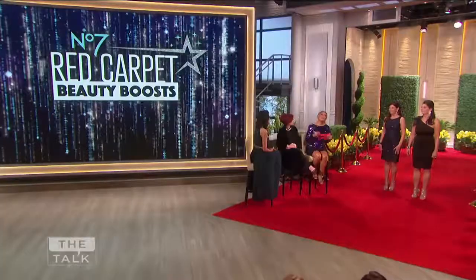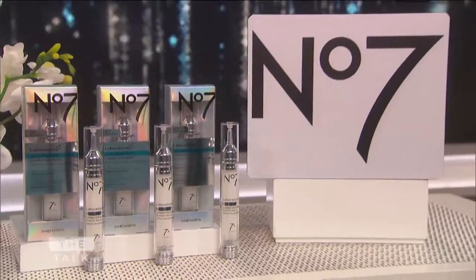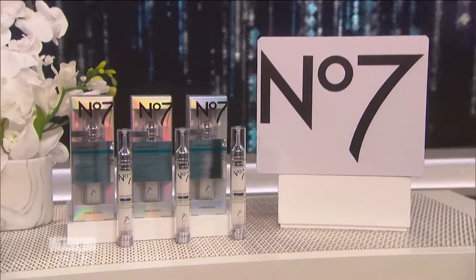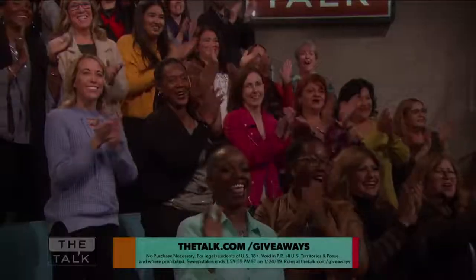Thank you so much, Chi Lan, and thank you Cathy and Pamela — you look amazing. Because Number 7 wants everyone to give their beauty routine a boost, everybody in today's studio audience is going home with a 12-week supply of Number 7 Laboratories Line Correcting Booster Serum. For your chance to win this at home, go to thetalk.com slash giveaways.